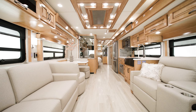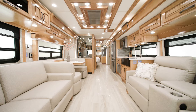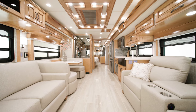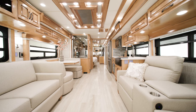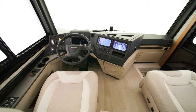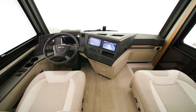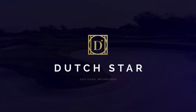The Dutch Star needs little introduction as our top-selling coach. But being all new for 2023, with fresh styling, new technology, and astounding innovations, it's due for a reintroduction. With big changes, this popular coach gets even better, with three new floor plans and several brand new features and options to help build a coach that's perfect for you. Allow us to show you around the all-new 2023 Dutch Star.